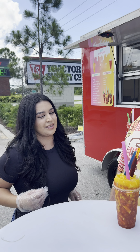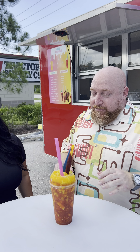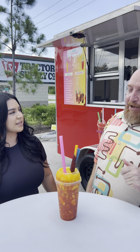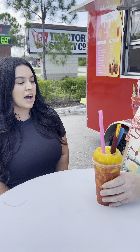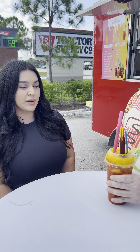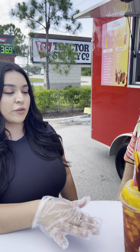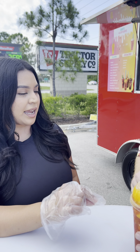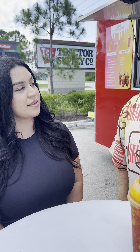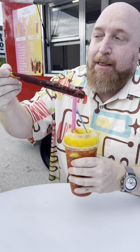Now we have the chamango. The chamango is normally ten dollars. So explain what this beautiful drink is — it's a drink, yes. The chamango is a Mexican shaved ice. We make the flavor with real fruit. The chamango has chamoy, tajin, lime, and mango chunks. And this on top — that's tamarind candy.